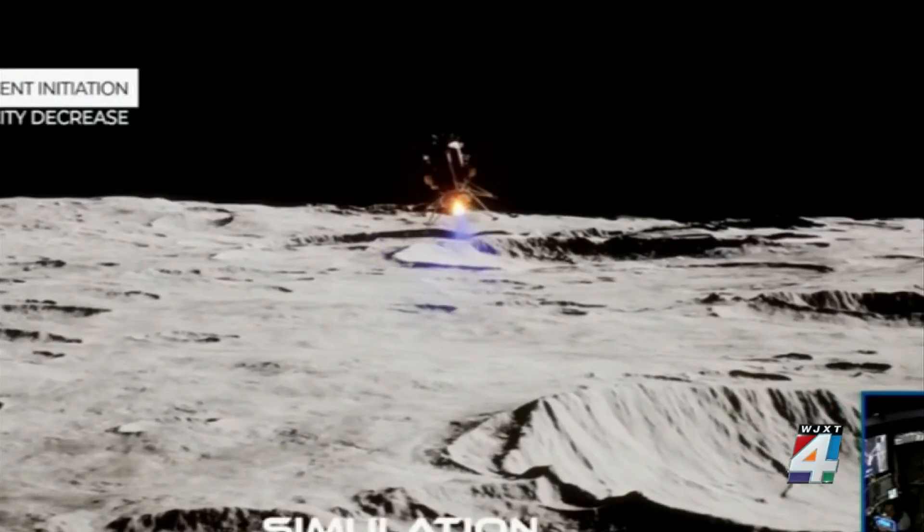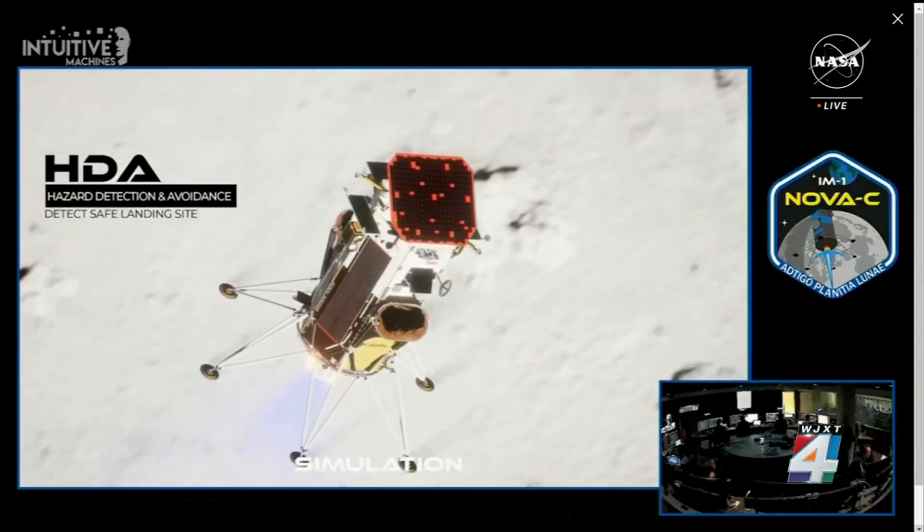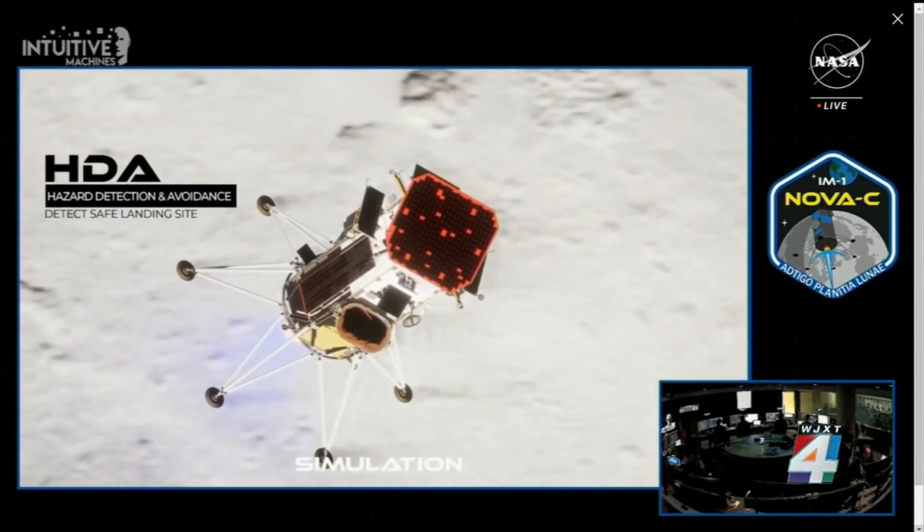NASA Administrator Bill Nelson, Florida's former U.S. Senator and an astronaut himself, says the landing site was chosen to test the limits of the craft and to gain valuable insights for future landings. The south pole is particularly hard because it is pockmarked with all of these craters. The sunlight comes in at such a low angle, creating deep, deep shadows.